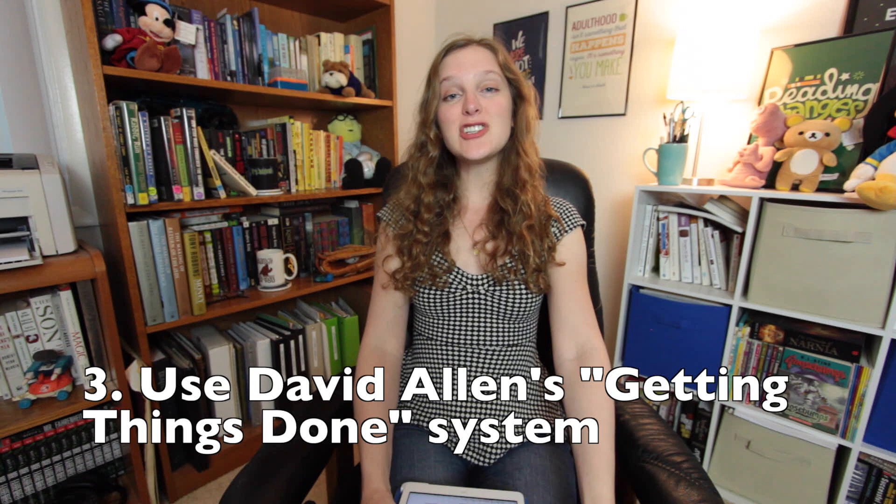Hacks three and four: time management. Number three — when it comes to managing your time and to-dos, we recommend using David Allen's Getting Things Done system, which we discussed at length in our procrastination video. If you pause to watch that video about procrastination right now, would that be procrastination? I think that would be destiny.